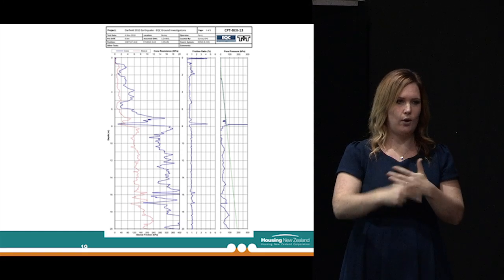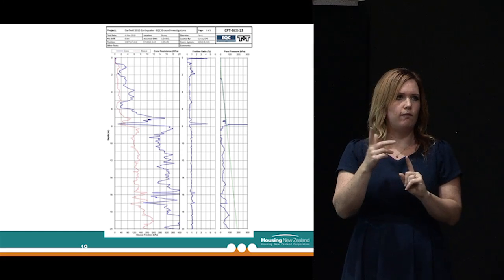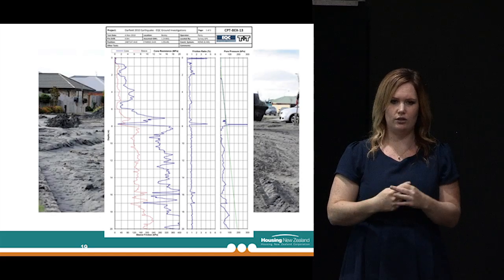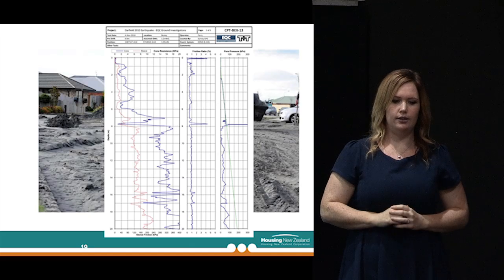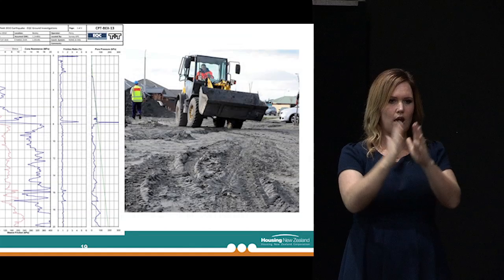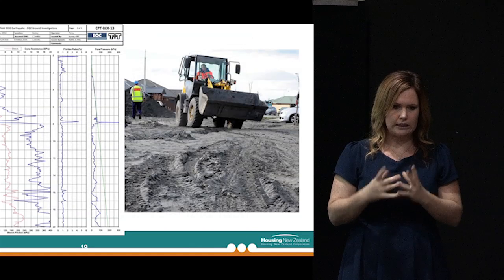I'll now talk a little bit more about the geotechnical aspects of the foundation repair pilot programme. From a geotechnical perspective it really boils down to one fundamental question: What's the ground like? And the second part of that is, how does that influence what happens to the buildings situated on the ground? One of the key things we need to find out before we do significant repair or rebuild work is what is the ground like beneath the surface? We need to know whether in a seismic event we're going to end up with a lot of liquefaction.